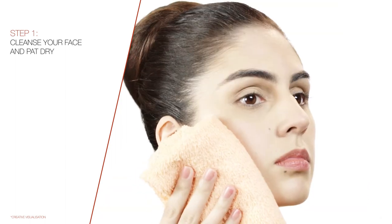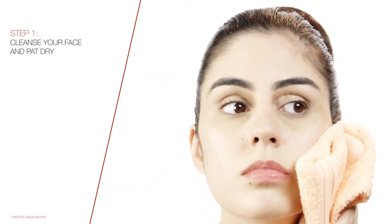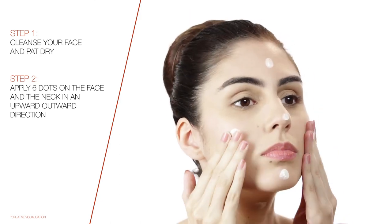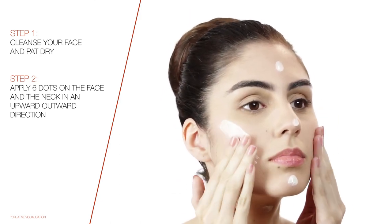Step 1: Cleanse your face and pat dry. Step 2: Apply 6 dots on the face and neck in an upward-outward direction.